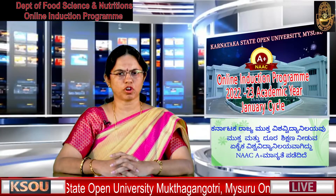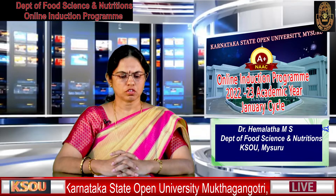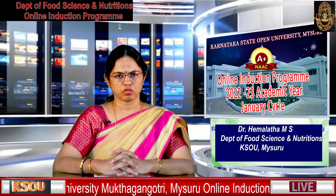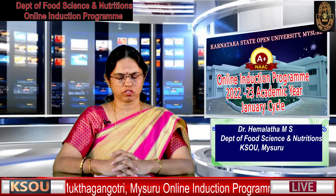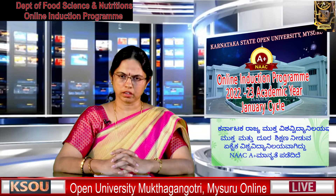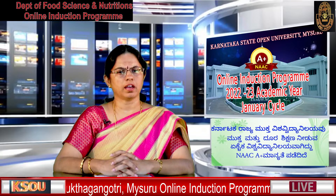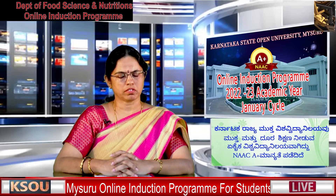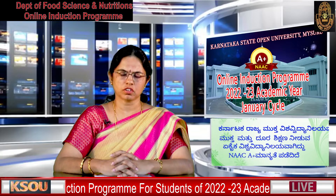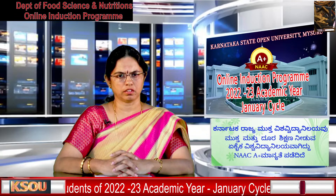Good afternoon, myself Dr. Himalatha MS, Chairperson, Department of Food Science and Nutrition. Welcome to the induction program of MSC Food and Nutrition Science course. We are running this Food and Nutrition Science MSC PG program from last year, from 2021-22. We have three staff in our department: myself, Dr. Anita C, and Dr. Krishnaraj. We will be helping you out in the course at KSOU.